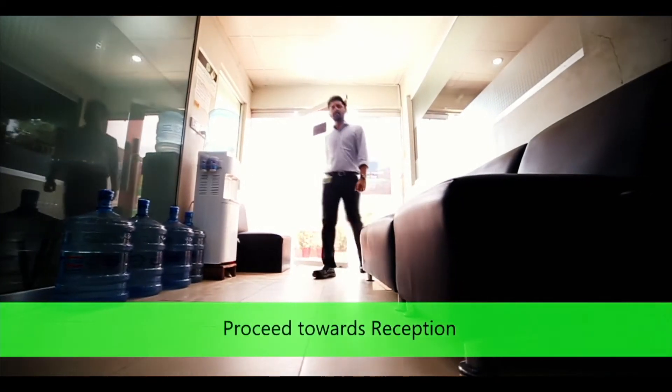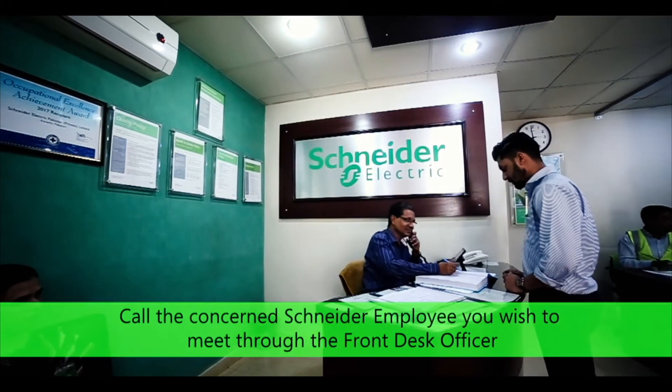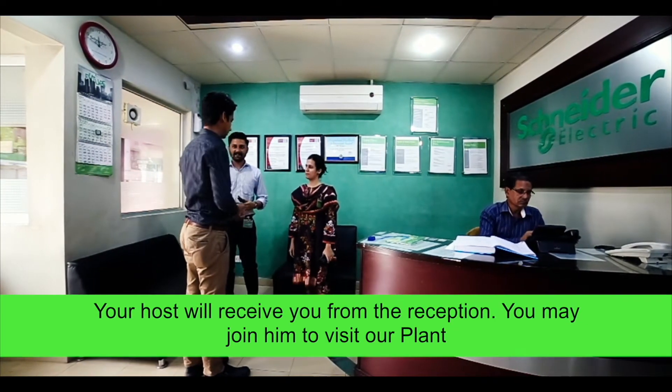Proceed towards the reception. Introduce yourself at the reception and call the concerned host you wish to meet. Your host will receive you from the reception, and you may join them to visit our plant.